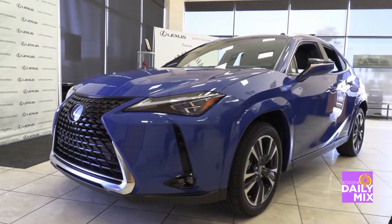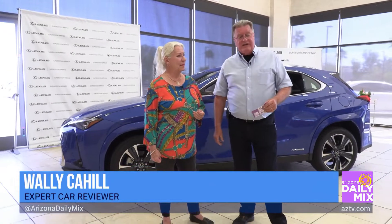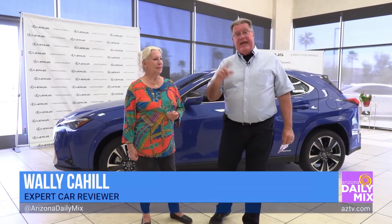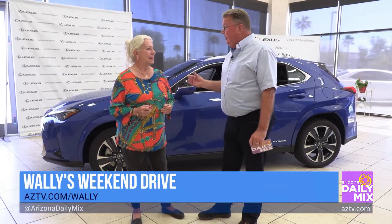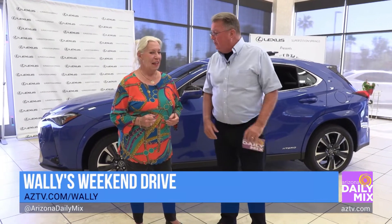Hi and welcome to another one of Wally's Weekend Car Reviews. We're out here today at Superstition Springs Lexus, checking out the new 2022 Lexus UX250H Luxury. Denise Erickson is a master certified Lexus technology specialist, and Brett Atkinson, the general manager, said she is the most informed person in the valley, so we came out here to check it out.